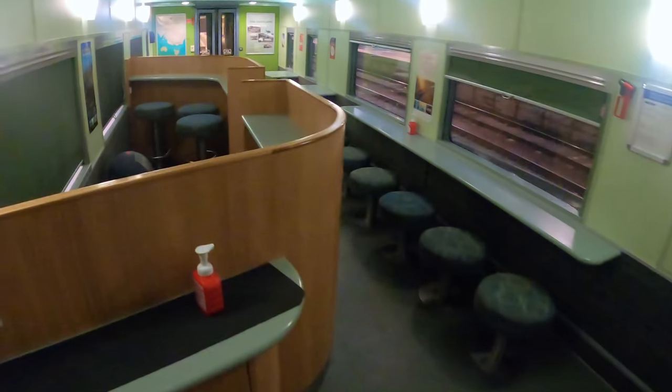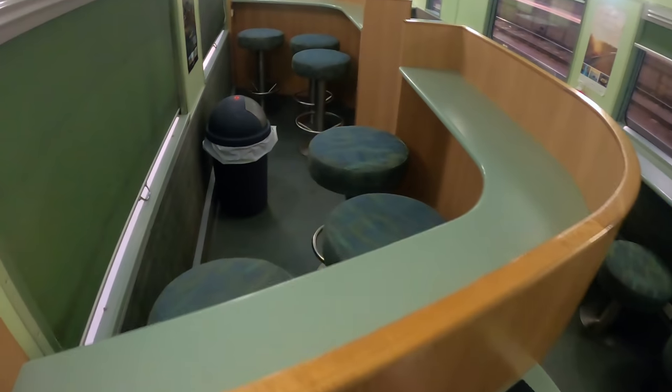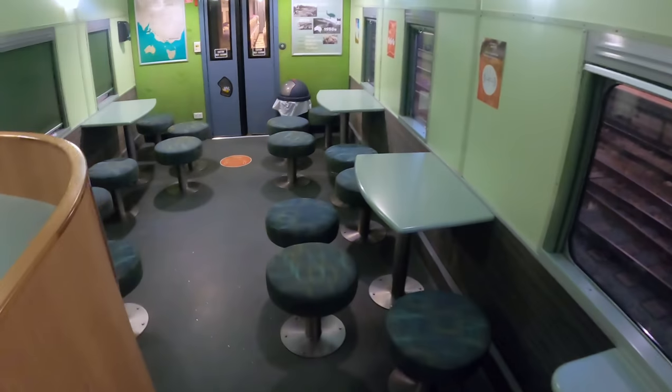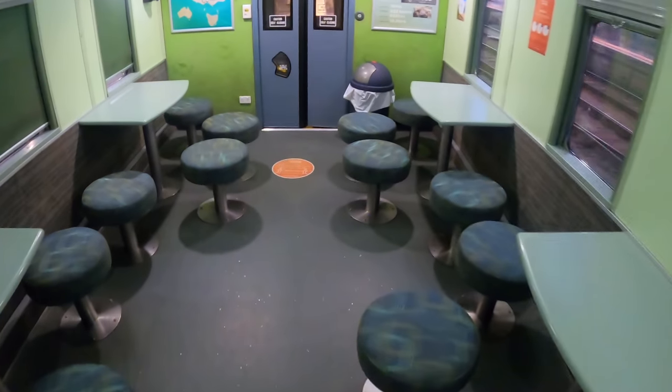Between the red standard and red premium carriages is the licensed Cafe 828. It has several dining tables and sells meals and beverages throughout the journey. I'll come back to this carriage a bit later.